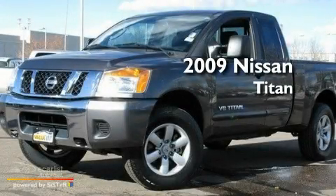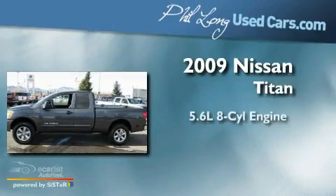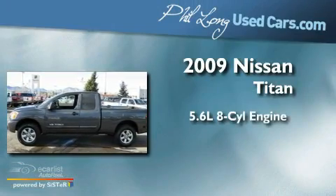This is a 2009 Nissan Titan. It features a 5.6-liter, eight-cylinder engine, an automatic transmission, and four-wheel drive.